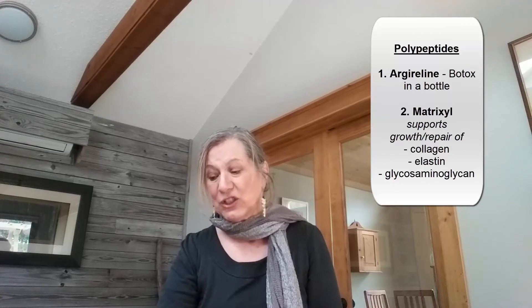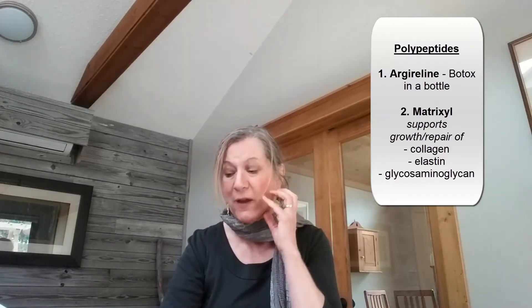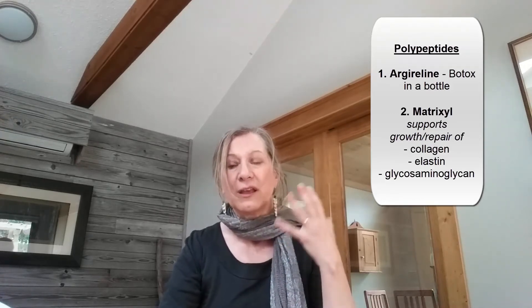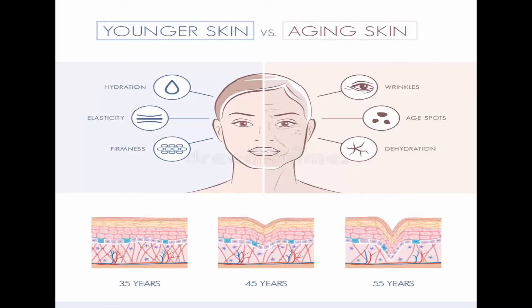And then the glycanes, which are the chief part of your connective tissue, keep your skin from breaking away from the foundation, making the skin loose — sort of the glue that keeps your skin attached to the collagen substructure. When these three things break down — the collagen, the elastin, the glycanes — your skin becomes thin, it becomes loose, and it becomes wrinkled.